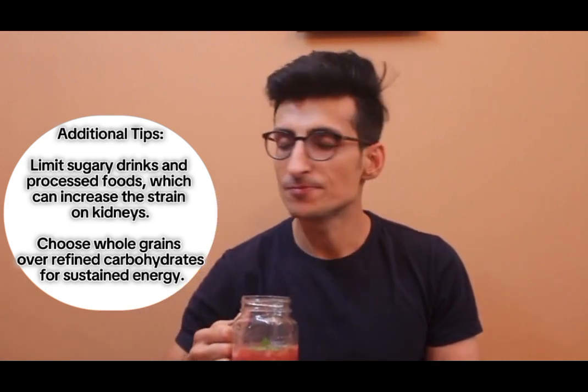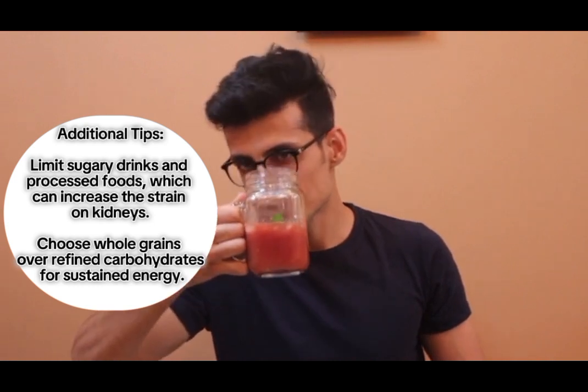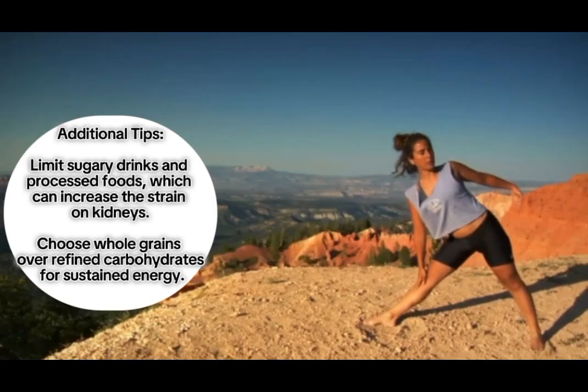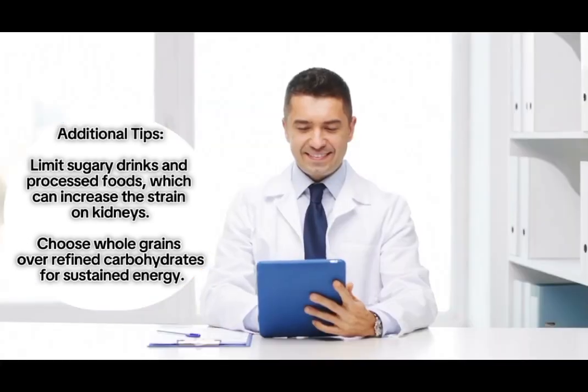Additional tips: limit sugary drinks and processed foods, which can increase the strain on kidneys. Choose whole grains over refined carbohydrates for sustained energy. Include fruits and vegetables rich in antioxidants, vitamins, and minerals in your diet. Maintain a healthy weight to reduce stress on kidneys, and monitor blood pressure, managing it if necessary, as high blood pressure can damage kidneys.